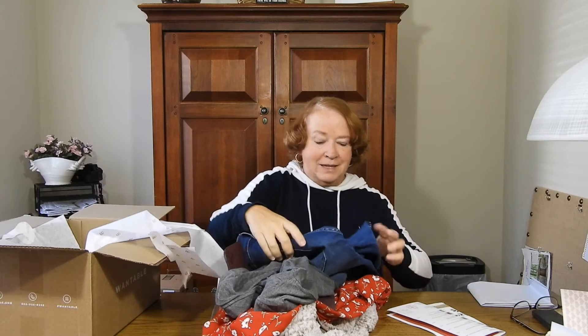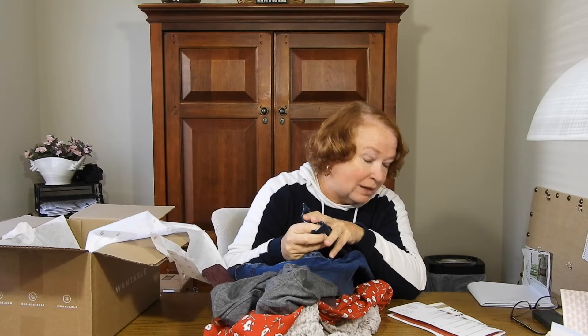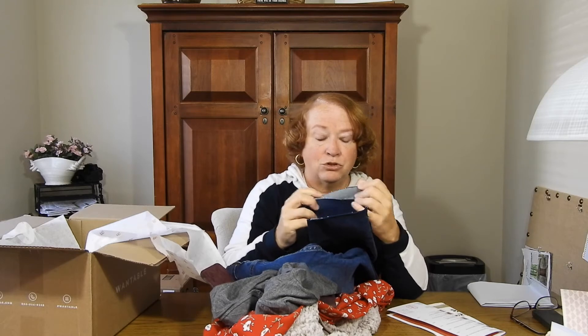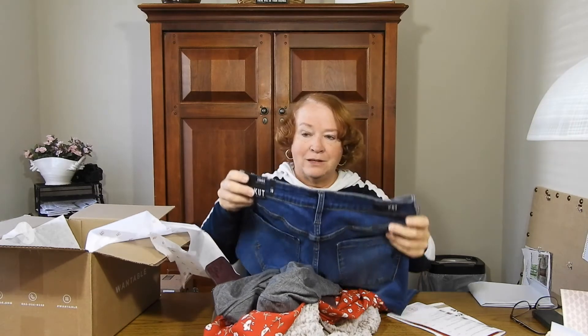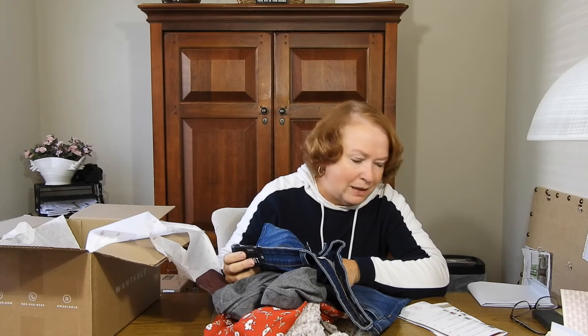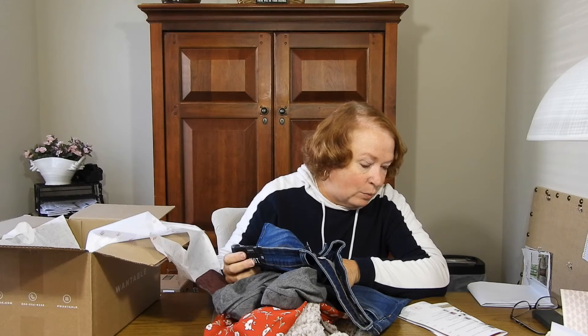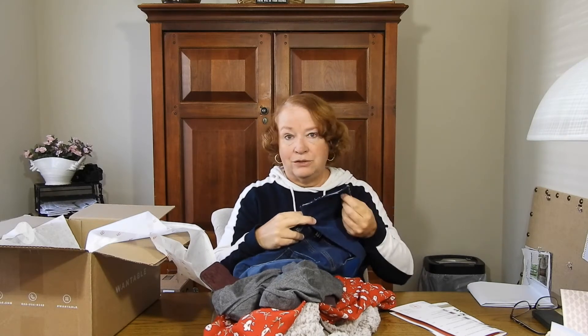It looks like we have some jeans, but sadly they're distressed — I don't like distressed items, it's just not me. I probably requested them without noticing they were distressed. Otherwise I would probably love these pants. They're Cut from the Cloth, size 10, $89 — the Connie high-rise ankle skinny. I'll try them on, but I probably won't be getting them.